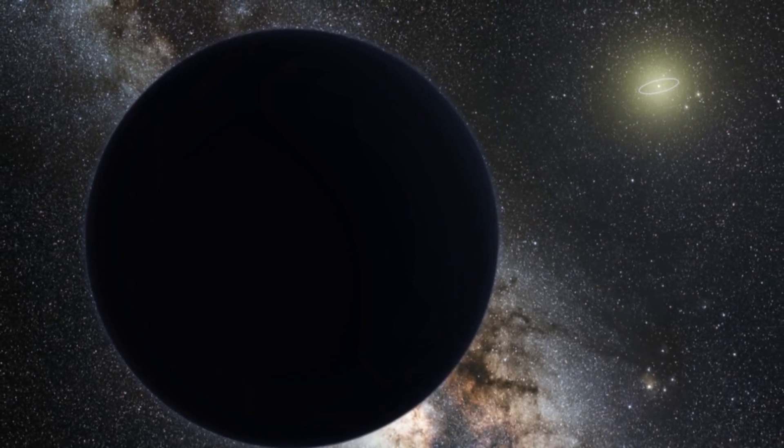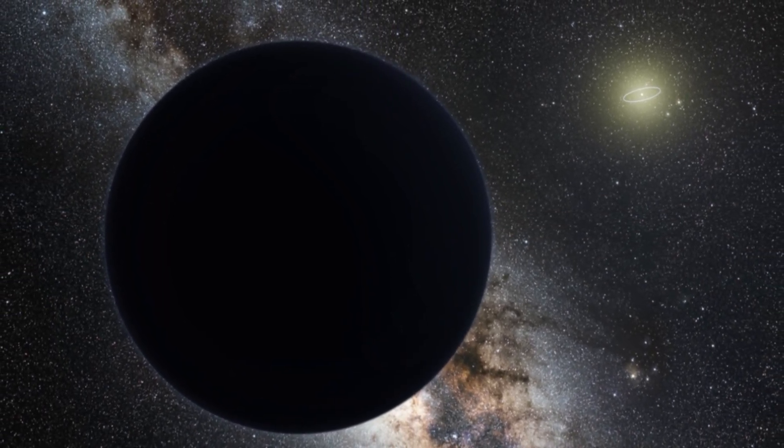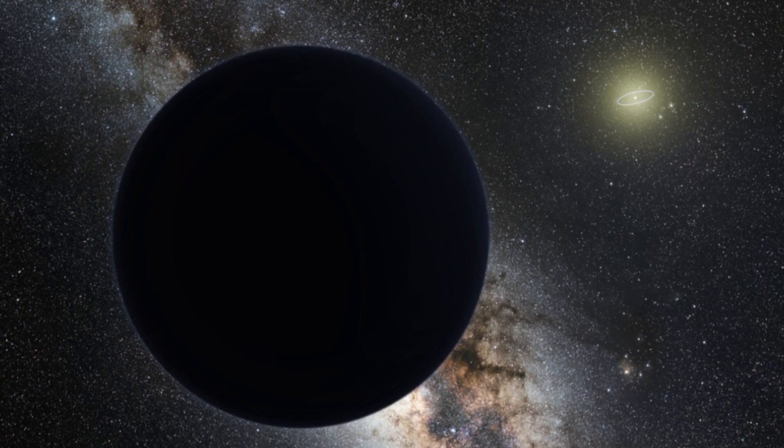It is super exciting stuff. But then the question is, where is this planet? The problem we have now is trying to confirm if these predictions and models are correct. The only way to do that is to find Planet 9, which is definitely easier said than done.